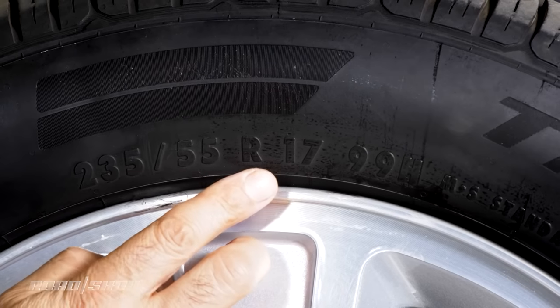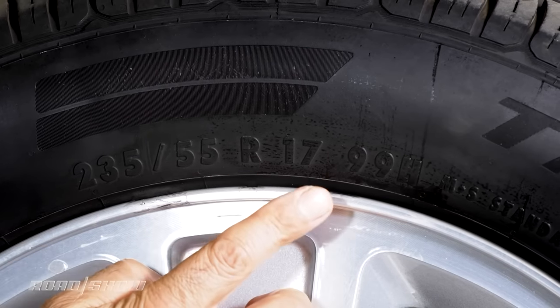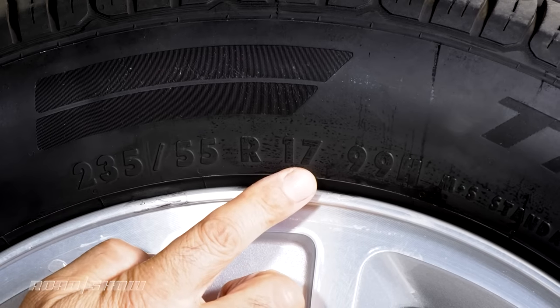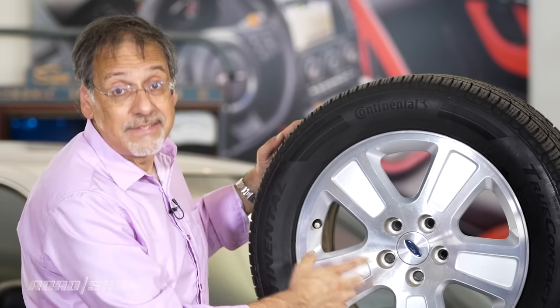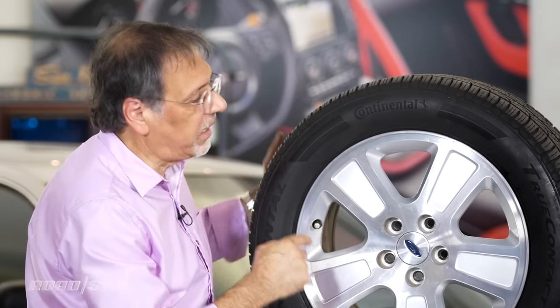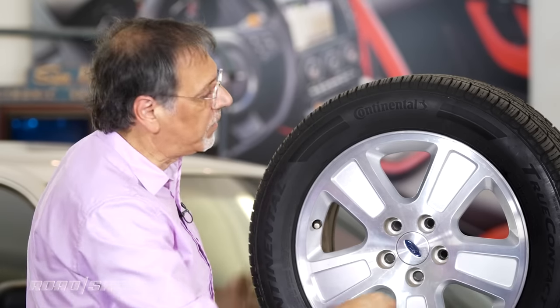The next number is an R. You'll always see an R. R is radial — all tires are radial these days. 17 is the next number. That is the bead diameter — the diameter of wheel this tire is meant to sit on. It's across the metal part here, not the overall width of the tire.